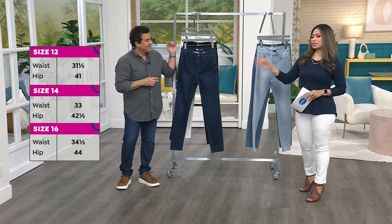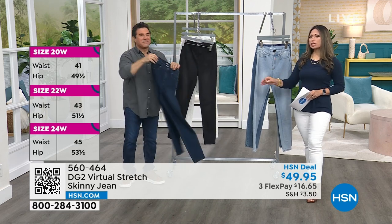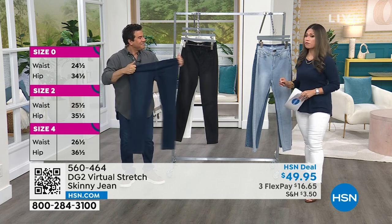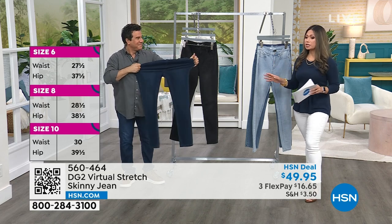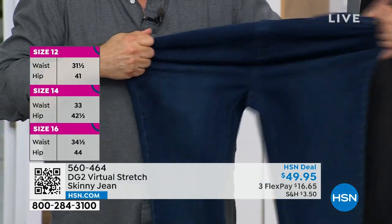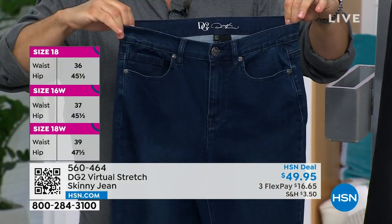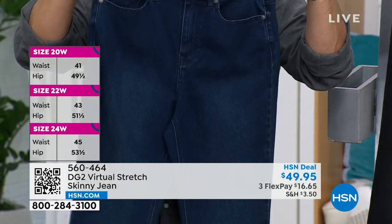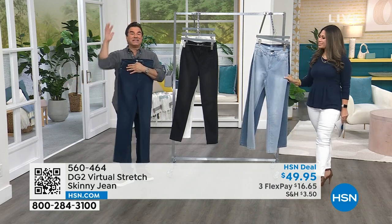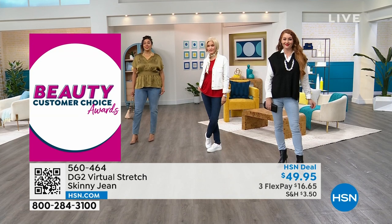When was the last time you bought high-quality denim at this price? The price never wavers — $49.95, an amazing price for any quality pair of jeans. Virtual stretch costs have gone up across the board all over the world, but the price on your screen has not changed since before COVID. You're paying the same for virtual stretch that you paid even as prices of everything else have gone up — an incredible testament to our relationship and HSN's buying power.